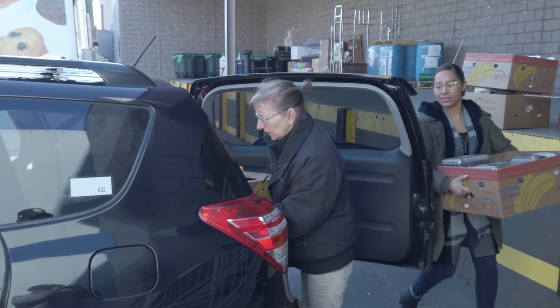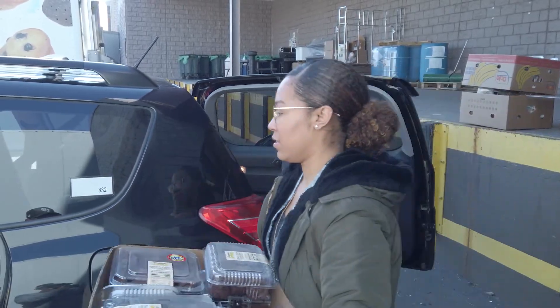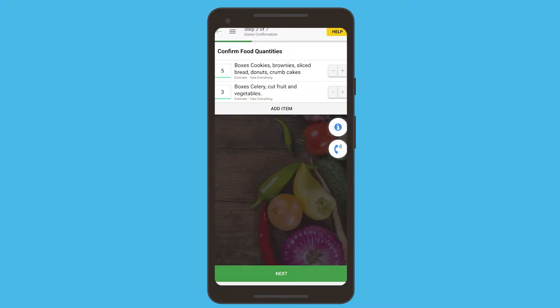Once you've loaded up the food, you confirm the quantity of the pickup. If there's more or less than what you expected to receive, you can adjust it within the app.